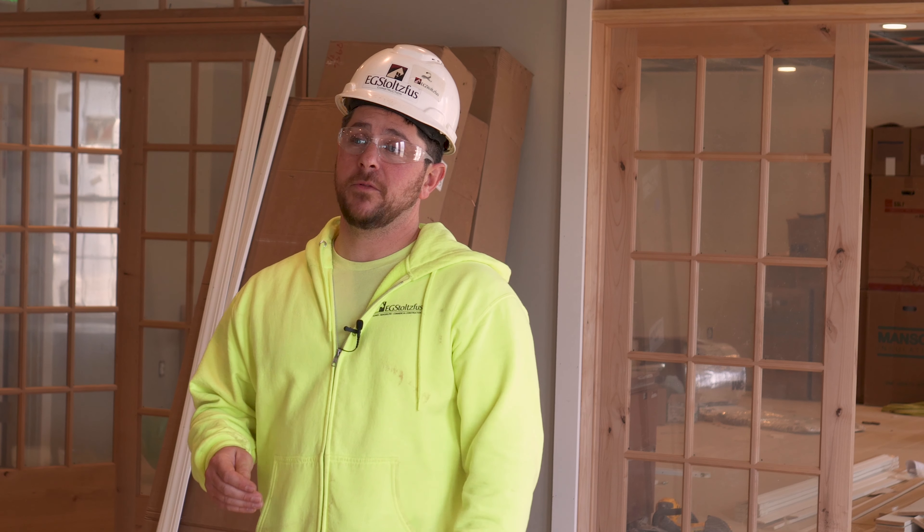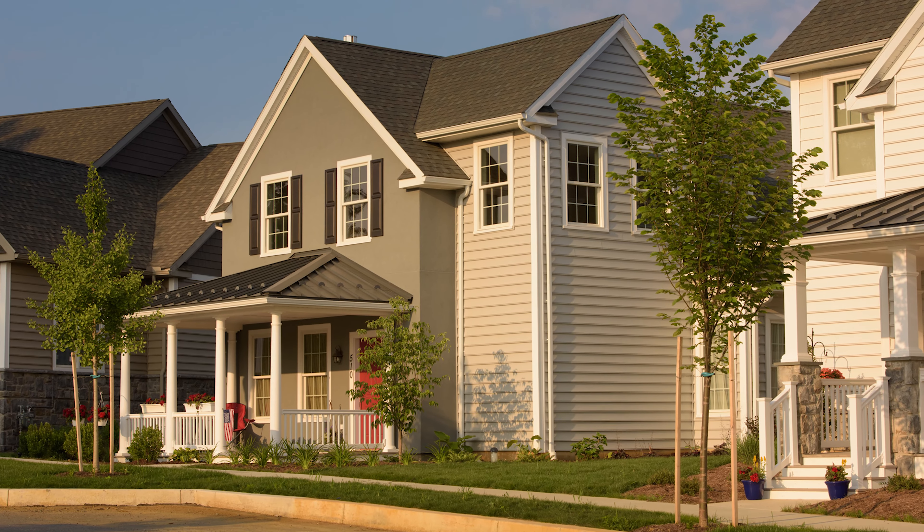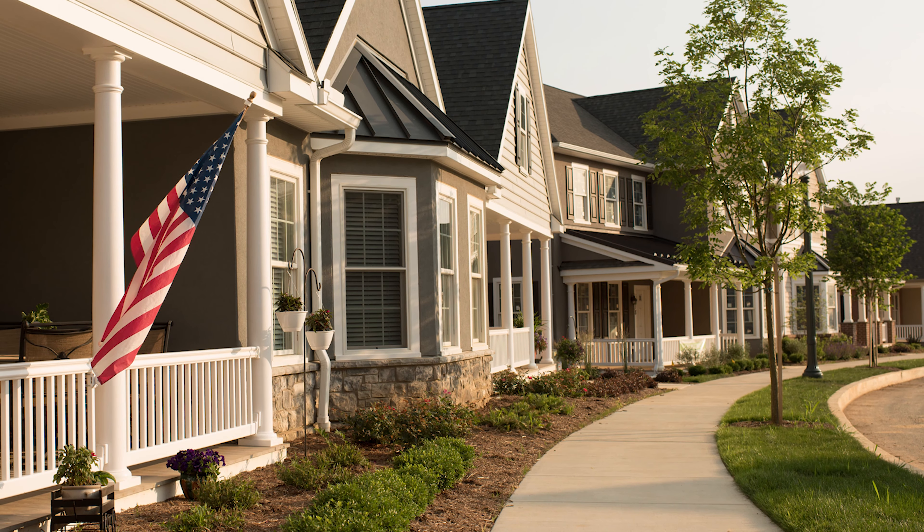Moravian Manor is still accepting reservations for the final phase of carriage homes. The groundbreaking is set for spring 2019. Thanks for watching. See you next time.